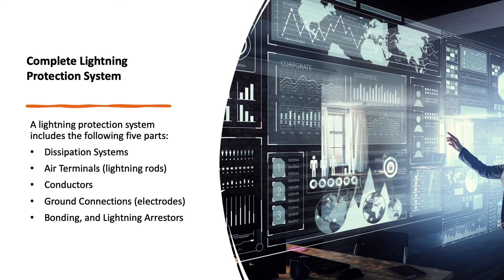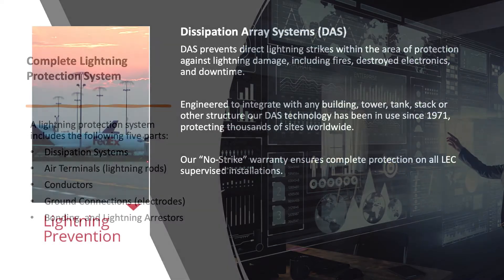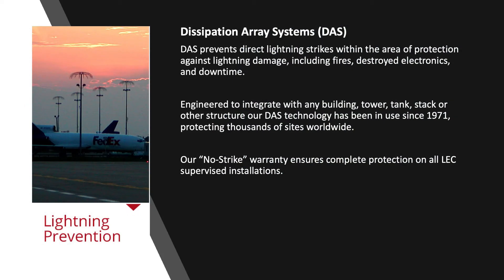An effective lightning protection system includes the following five parts: dissipation systems, air terminals, conductors, ground connections, bonding, and lightning arrestors. Let us have a look at some of the world's best lightning protection products that form an integral part of a lightning protection system.